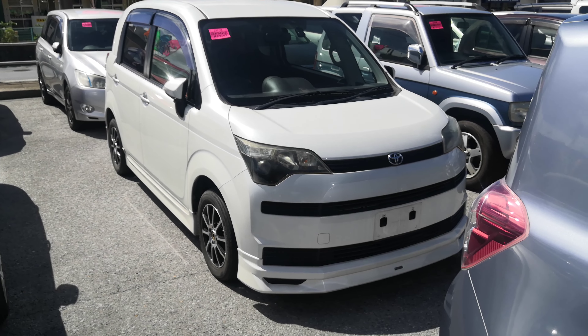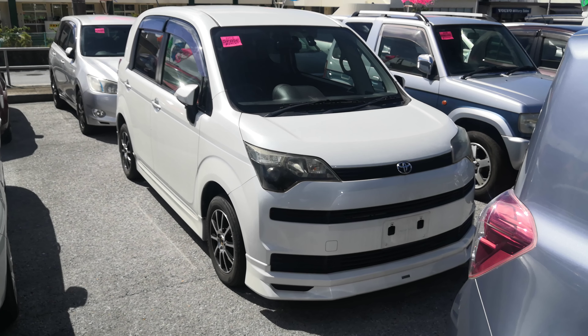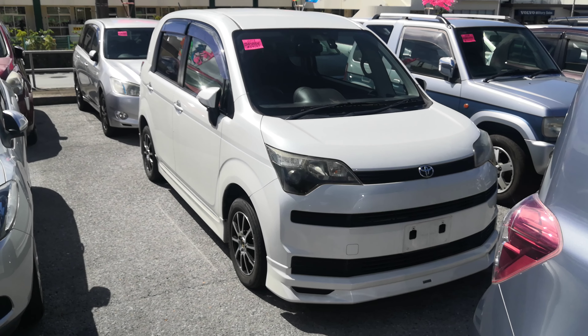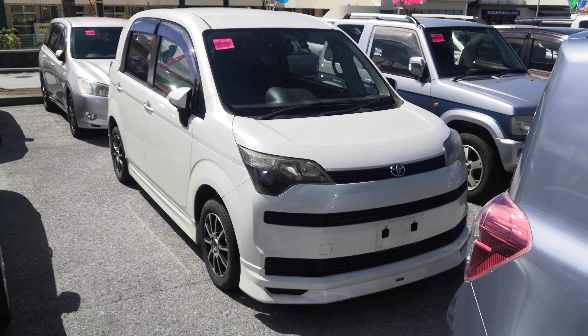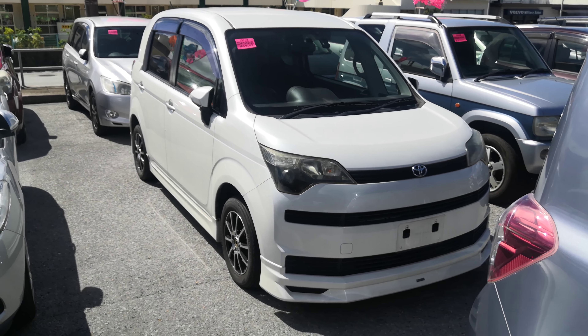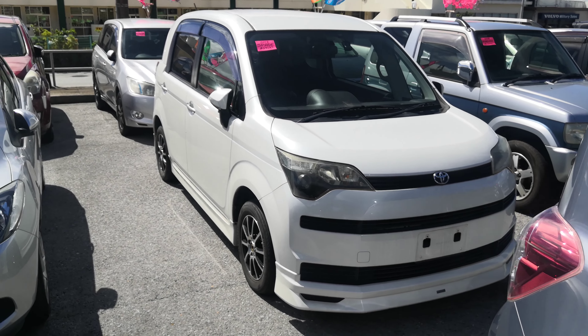Before we get started, I'd like to let you know that we do have on the lot discounts. So the price you're seeing on the website right now will not be the final price when you come on the lot. Also, if you're arriving to Okinawa soon or you just arrived, please make sure you stop by Johnny Z's Cars as soon as you can and have a look around. Even before you get yourself a driver's license, there are benefits of doing it that way, so stop on by.